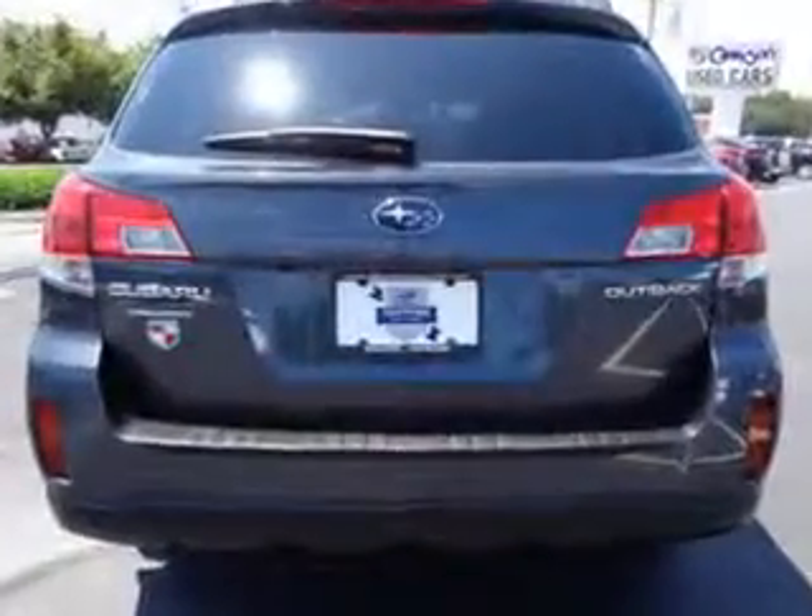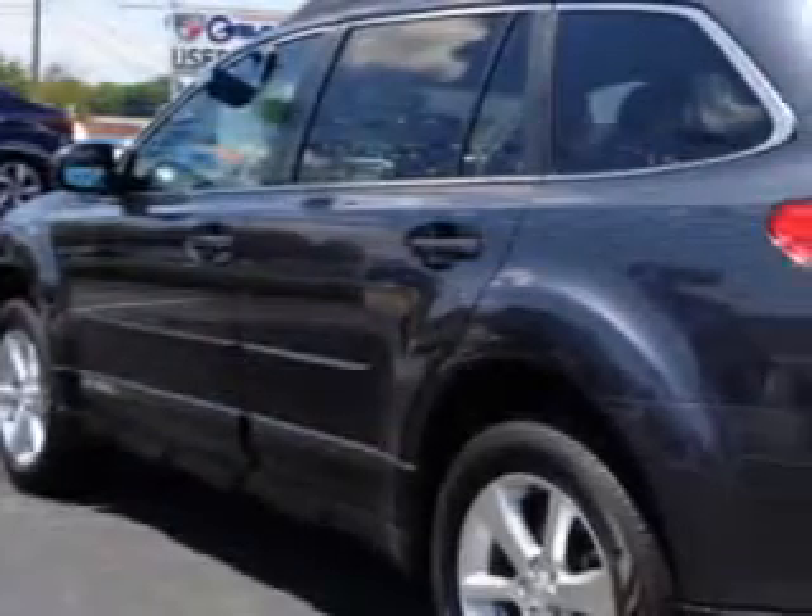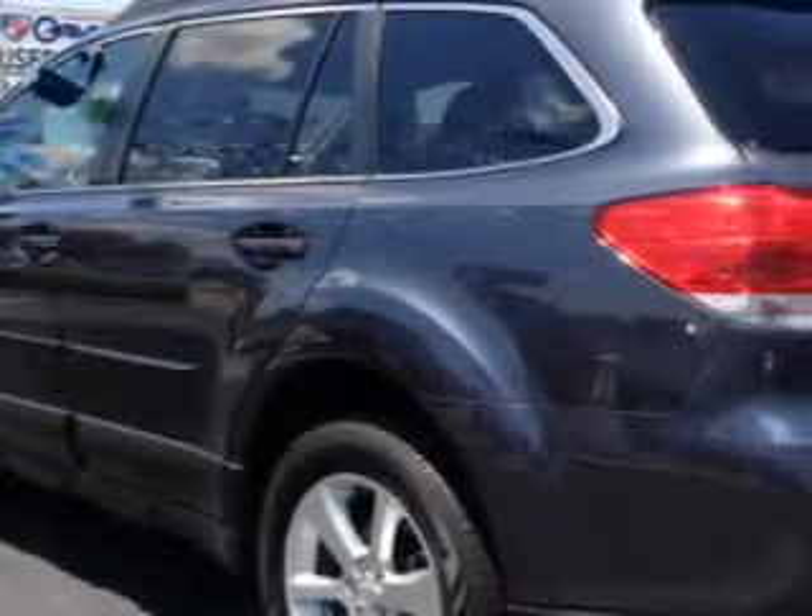Features include remote power door locks, heated driver and passenger seating, leather-trimmed upholstery, fuel data display, heated outside mirrors, rear air conditioning, rear spoiler, and power driver and passenger seating.